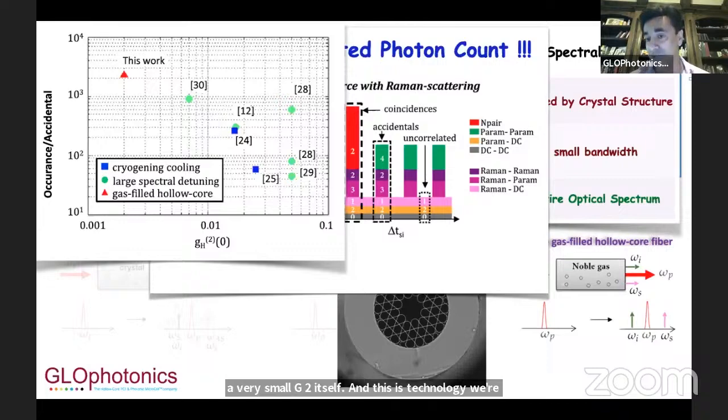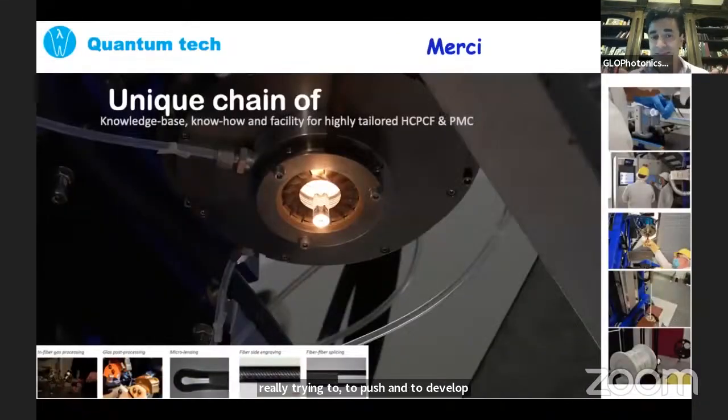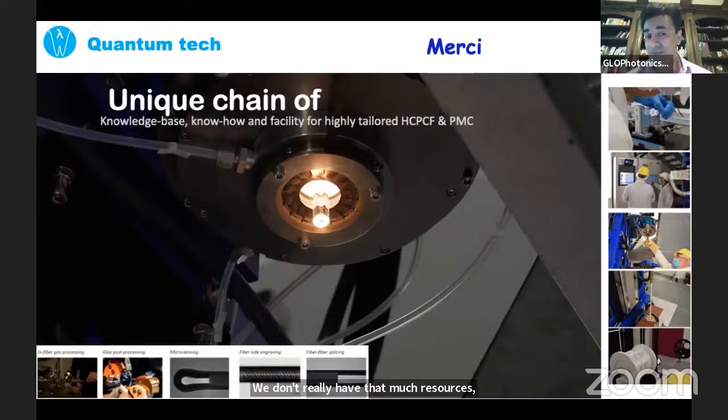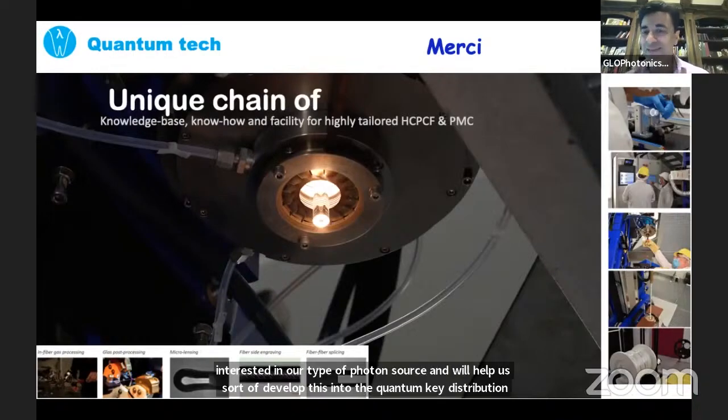You can see some of our fiber drawing facilities used to pursue this technology. We have the basis — what we're looking for is partners to push this further. We already have really good G2 and good correlated-to-uncorrelated ratios. However, our photon count is low. Right now we have about 50,000 photon pairs per second, and we're only limited by our pump, which has a one megahertz repetition rate. We're looking for partners to help increase the photon count rates. Also, most of our work is using entangled photon pairs for ghost imaging, and we're looking for partners interested in developing our photon source into the quantum key distribution route. Thank you for your time — let me know if you have any questions.